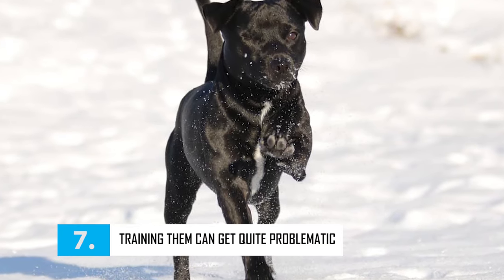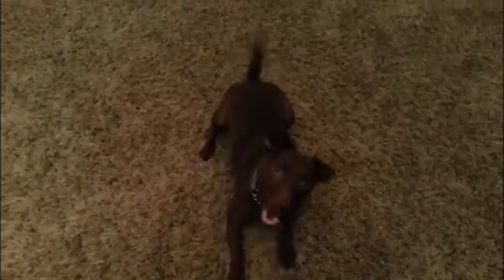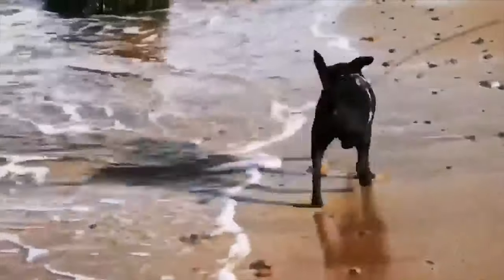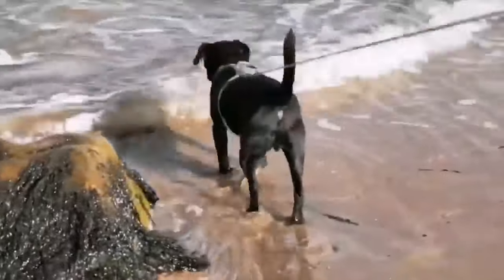Training Paterdales can get quite problematic. As Paterdales are such stubborn breeds, one must adopt a firm and consistent approach for their training. Frequent food rewards and praises once in a while will help in the process. While they can be trained at home, sometimes they require professional training too. When you are taking your Paterdale for a walk, make sure that no animals follow your dog, as he can get aggressive sometimes and try to fight other animals.